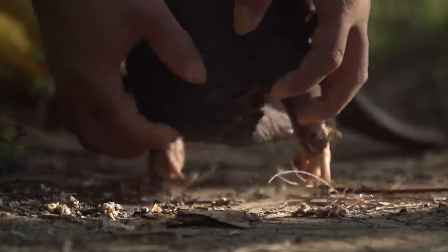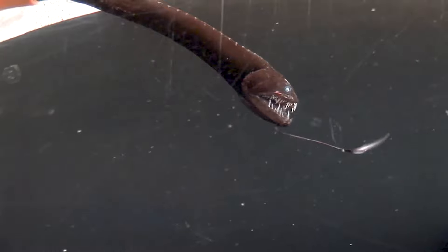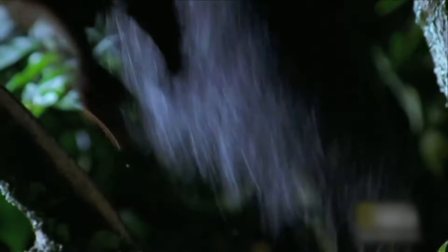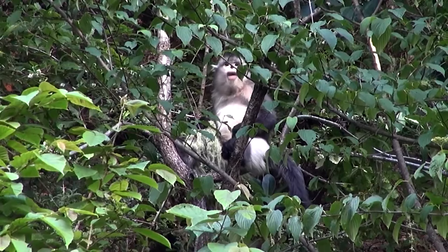There are animals that are adorable and cuddly, making you want to embrace them. However, some animals can send a shiver down your spine due to their strange features. These are the peculiar animals that are bound to give you goosebumps.